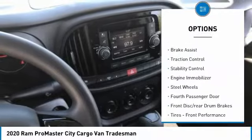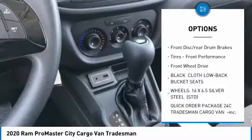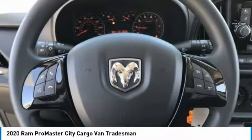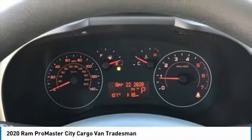Tire pressure monitor, brake assist, traction control, stability control, engine immobilizer, steel wheels, fourth passenger door, front disc rear drum brakes, tires, front performance, FWD.